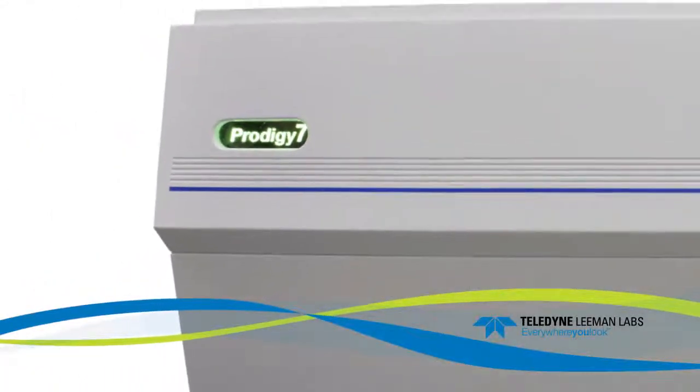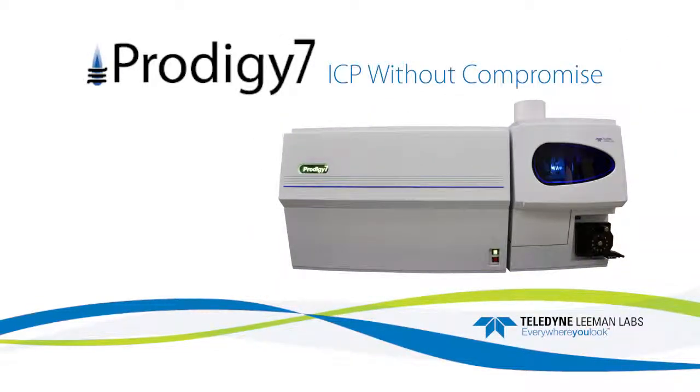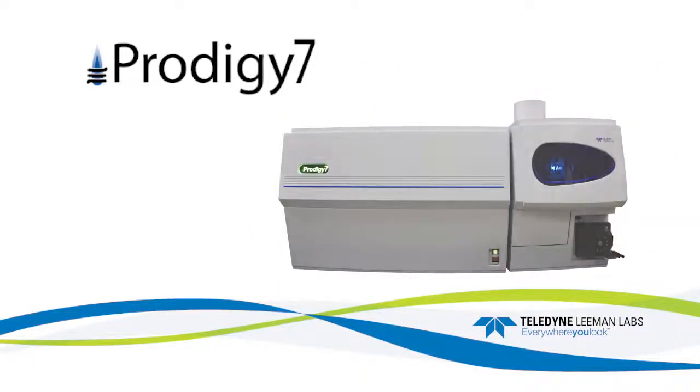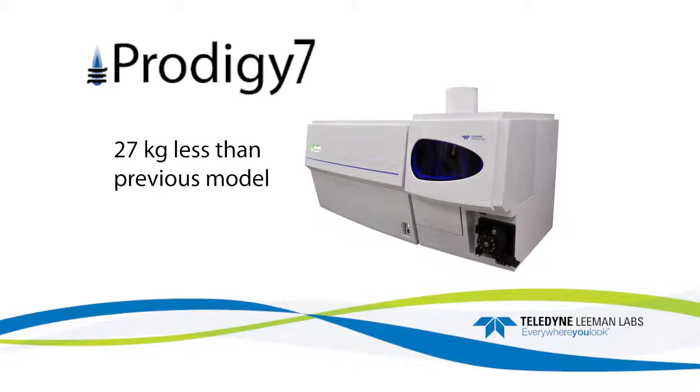The first thing you'll notice about the Prodigy 7 ICP spectrometer is its smaller size. This is possible through the reduced focal length optical system. Its compact footprint is among the smallest of ICP systems currently available, and the overall system weight is 27 kilograms less than the previous model.